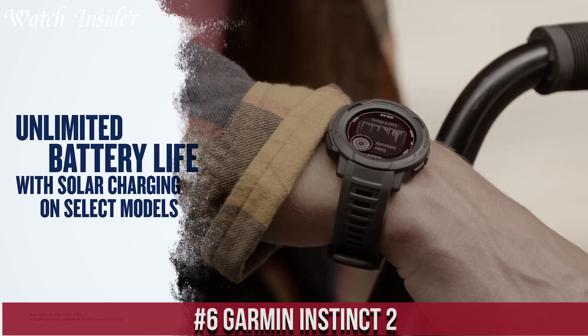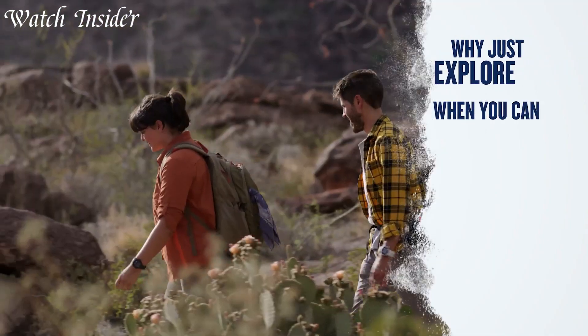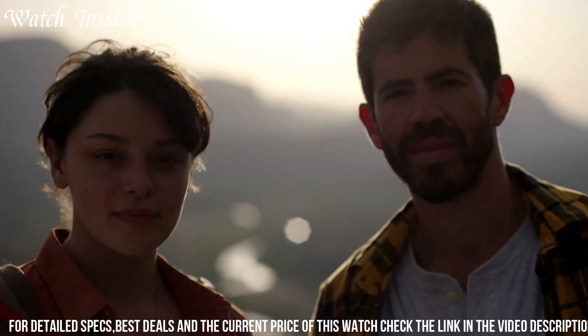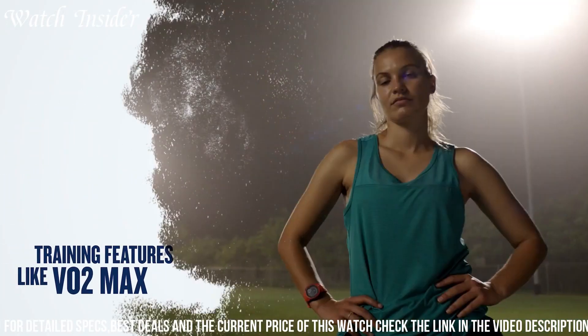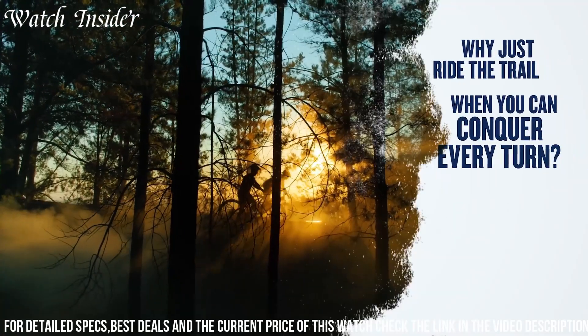Garmin Instinct 2 — a rugged and durable GPS smartwatch designed for outdoor adventures. It features a 1.4-inch display with a resolution of 280x280 pixels and a rugged fiber-reinforced polymer case. The watch is water-resistant up to 100 meters and has a battery life of up to 18 days in smartwatch mode.